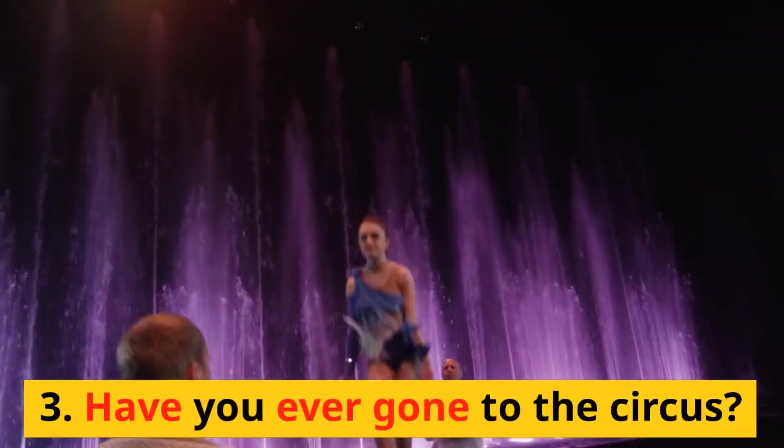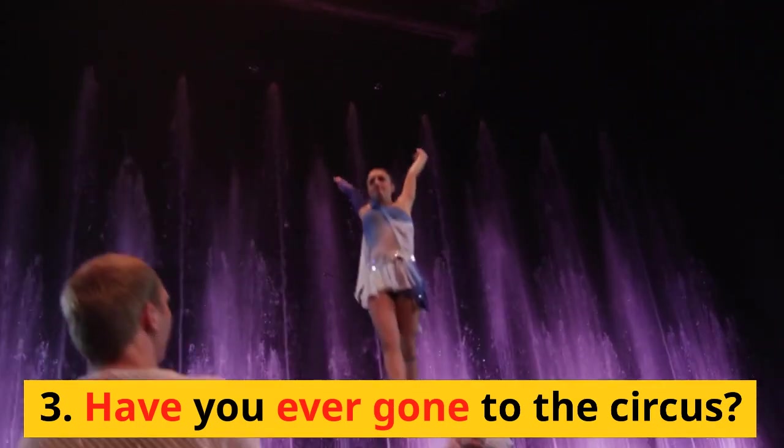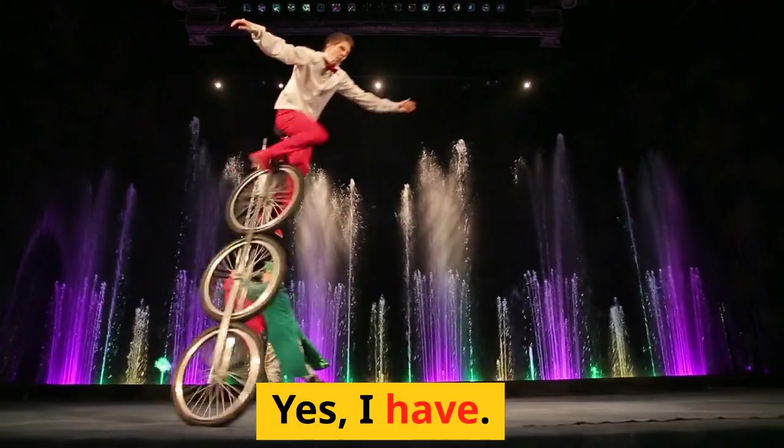3. Have you ever gone to the circus? Yes, I have.